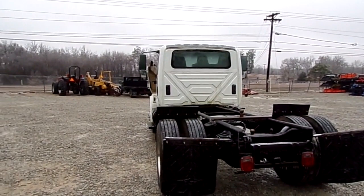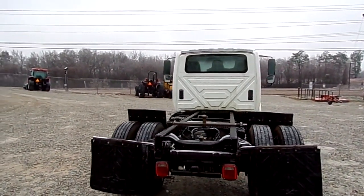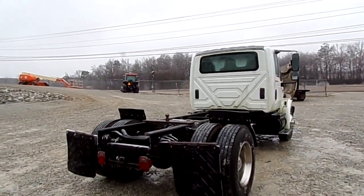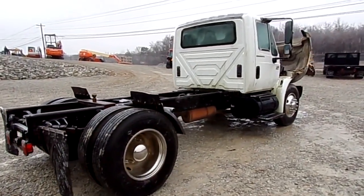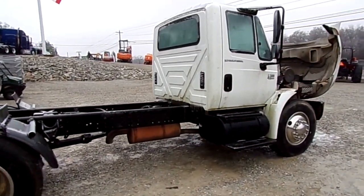Gooseneck hookup in the rear, 243,000 miles on this truck, 50 gallon tanks on either side.